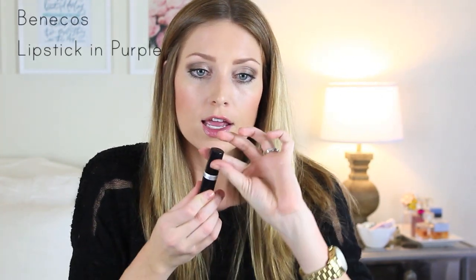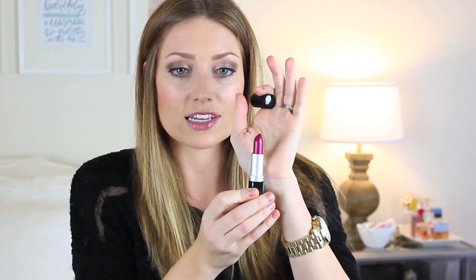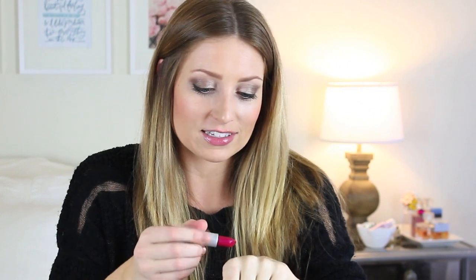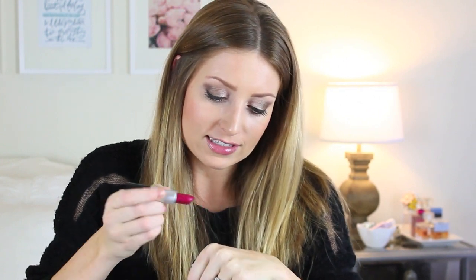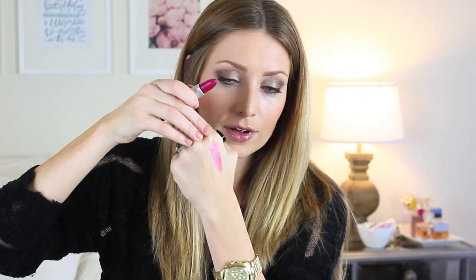I got a couple of natural lipsticks which I've been wanting to try. The first one is by Benicost — I have a Benicost lipstick that I absolutely love. This one is in purple and oh my gosh, how pretty is that. It's really moisturizing, almost like a sheer lipgloss or lipstick. So pretty.